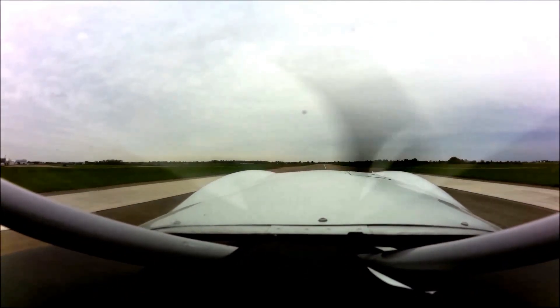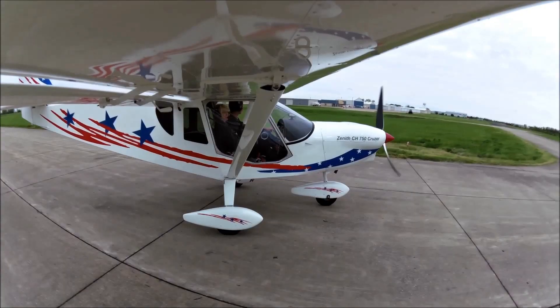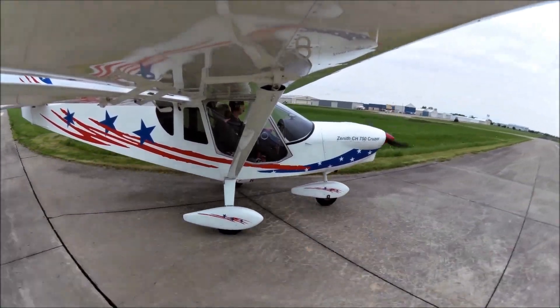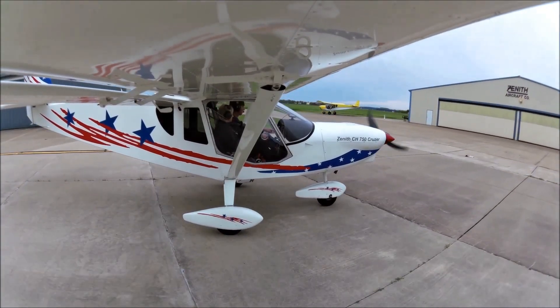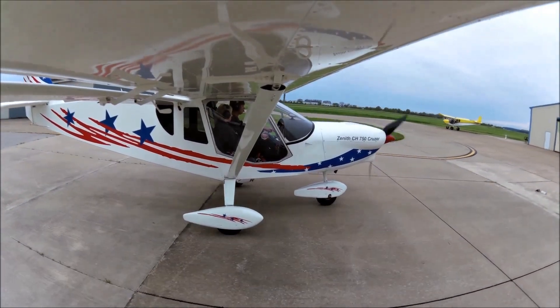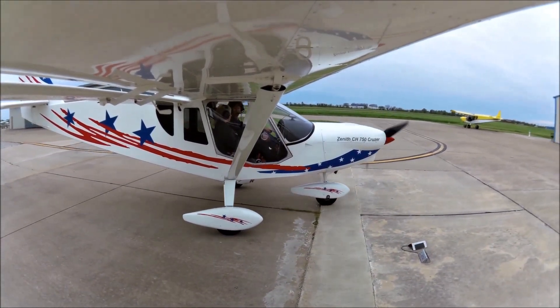It's a pretty smooth landing, this aircraft. Hey. Thank you. Thank you very much, everyone.